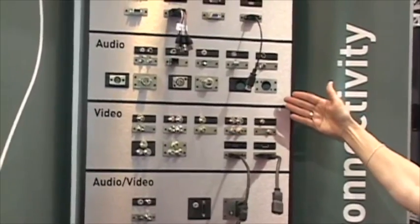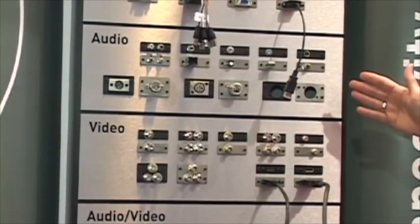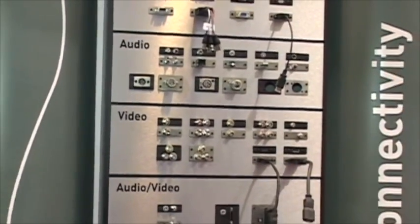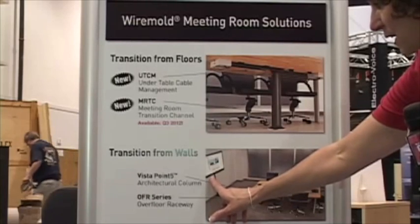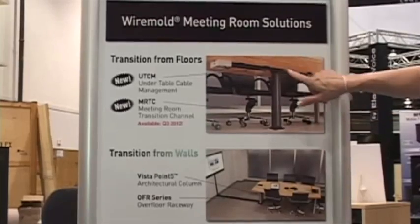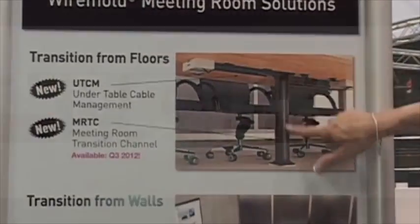We're also taking it to the next level and bringing these solutions to the last meter, from the infrastructure up to the work surface, in many meeting room solutions we're introducing here at Infocom. Two of those solutions are the under-table cable management, which manages cables and connectors underneath the table, and the meeting room transition channel, which takes those cables and connectors from the floor up to the underside of the table.